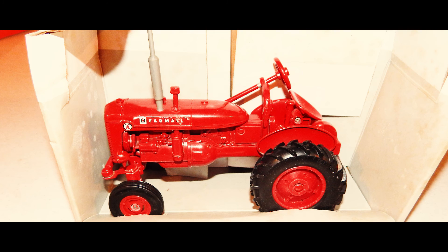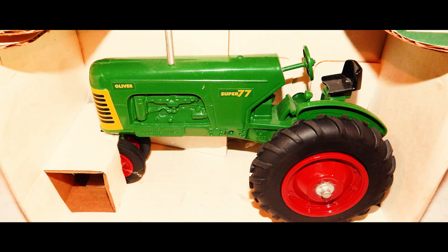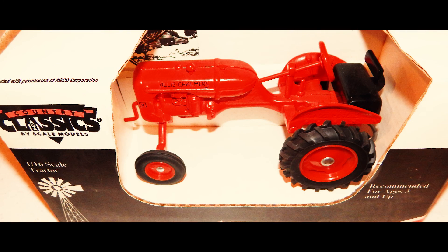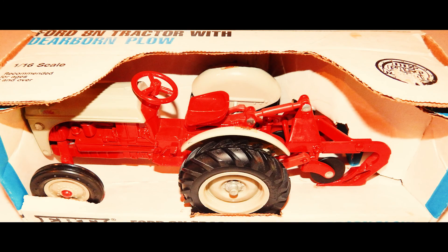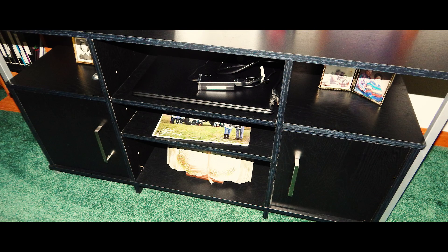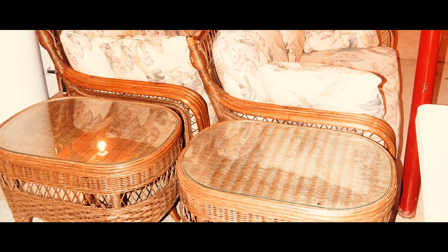Toy collectors take note of the extensive assortment of toy tractors with original boxes. The selection of furniture includes couch, loveseat, oak desks and cabinets, Amish made queen bed, quilt rack and more. Other collectibles and household items include Longaberger baskets, kitchen items and appliances, crates, glassware, pottery, outdoor games, plenty of box lots and much more.